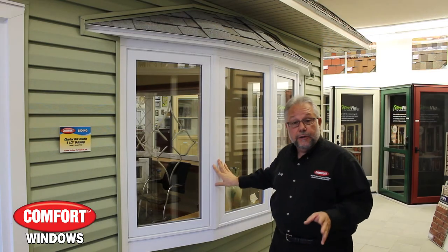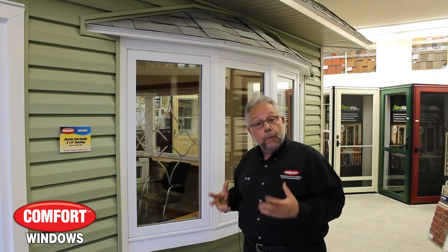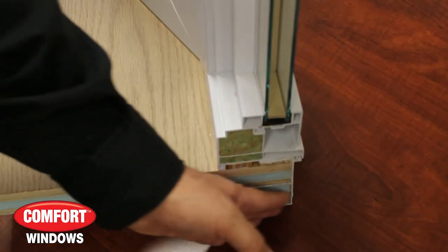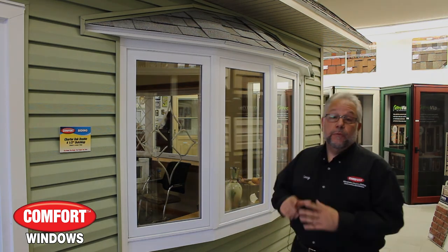All of the lineals in these windows are foam injected — super, super warm — because they're going to be fighting that battle. In wintertime, we want to keep your window warm. On the exterior of our windows, where they stick out from your house, we pack an inch and a half of polyurethane foam insulation underneath these windows to keep your seat warm at all times. That's a Comfort projection window.